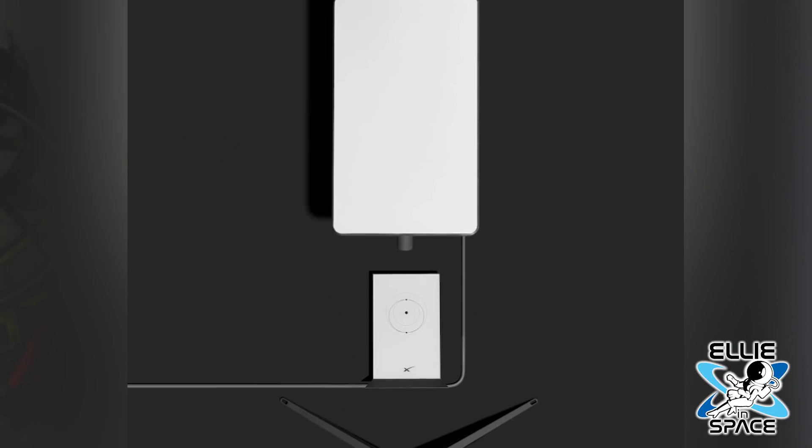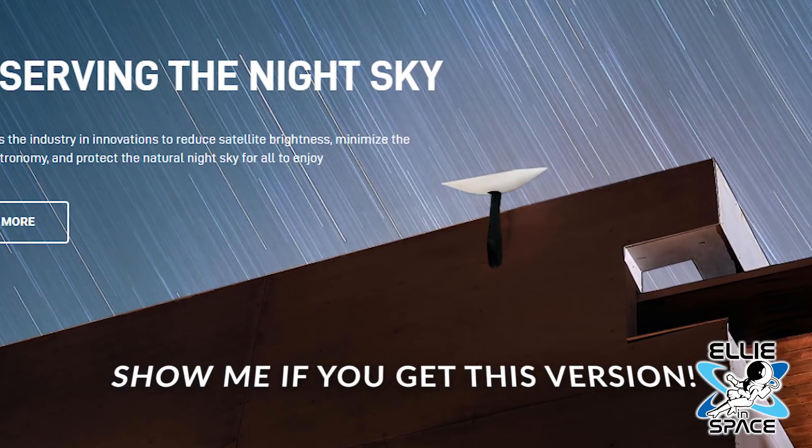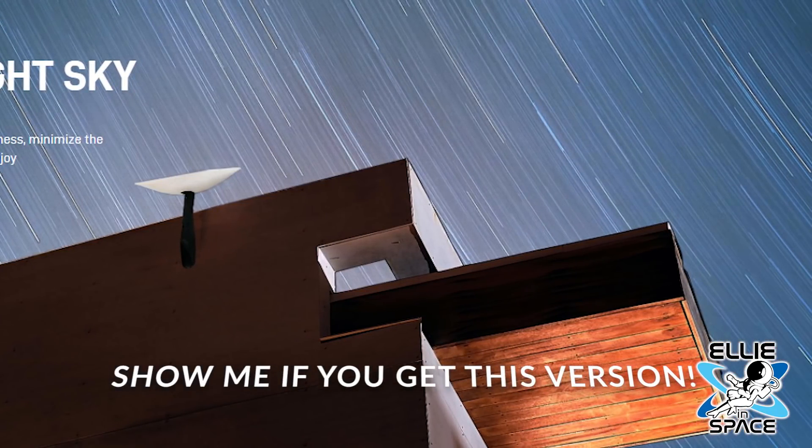As they noted in this email, they recently released the latest version of Starlink — the rectangle — that's designed for high volume manufacturing. They say this latest version has comparable performance to the original beloved Dishy, and it will begin to ship globally next year.